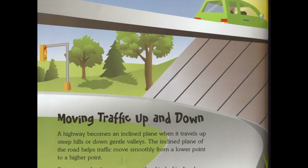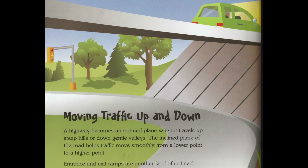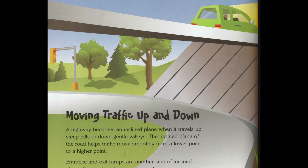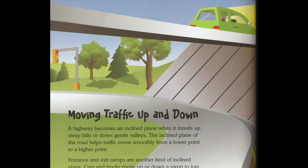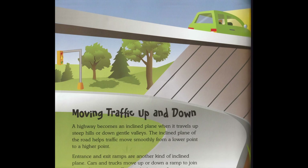Moving traffic up and down. A highway becomes an inclined plane when it travels up steep hills or down gentle valleys. The inclined plane of the road helps traffic move smoothly from a lower point to a higher point.